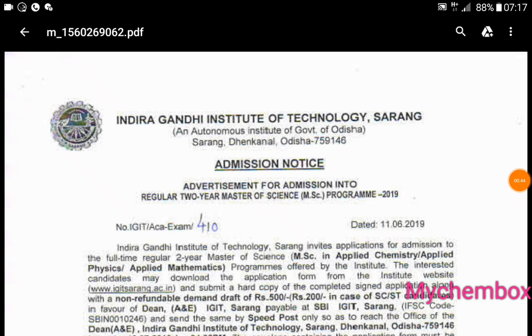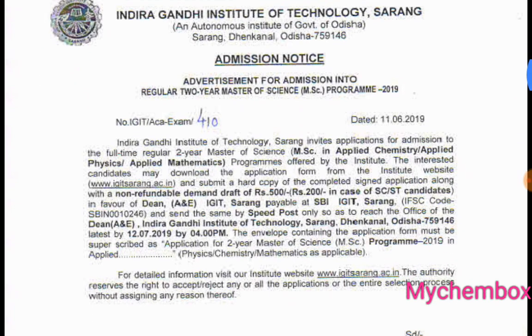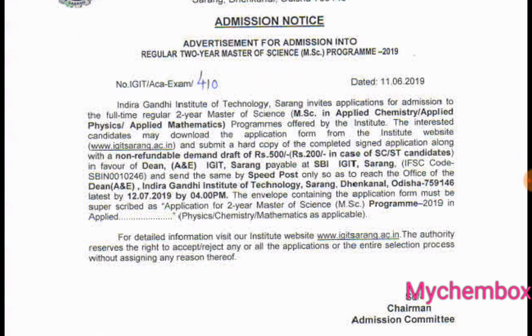If you have an admission notice, there is an advertisement for admission into a regular 2-year master's course. This is a semester of the M.N.C. program and we have applied chemistry, physics, and mathematics.